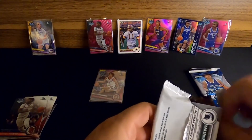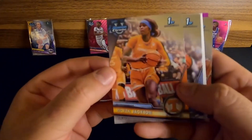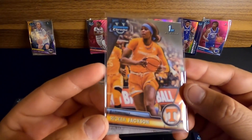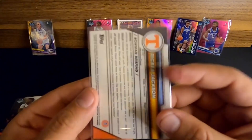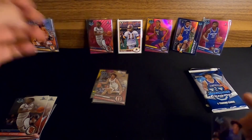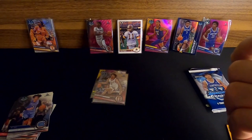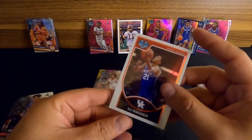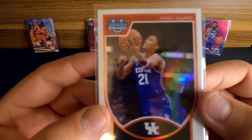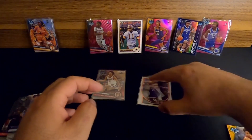If that counts as one of our pinks, we've got probably one pink left with three packs still to go. We got a Rickia Jackson - I was hoping to get one of hers. She's going to be a top 10 pick, possibly third overall or even second, out of Tennessee. Then Zayden High out of North Carolina, and a DJ Wagner on the throwback insert - I'd love to get one of these with a Caitlin Clark. Another DJ Wagner today.